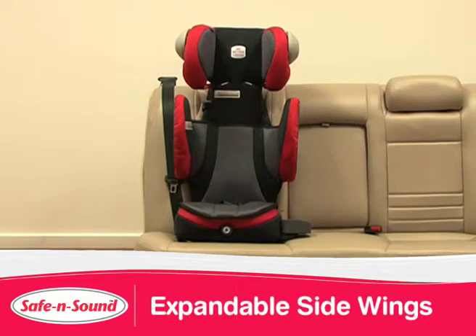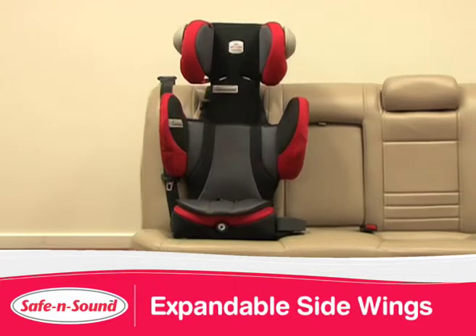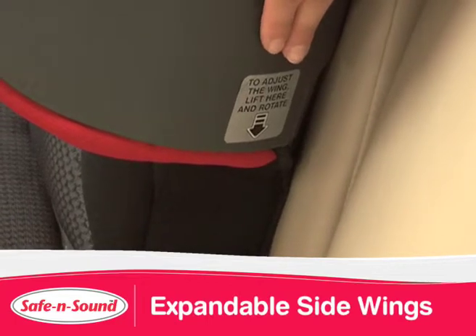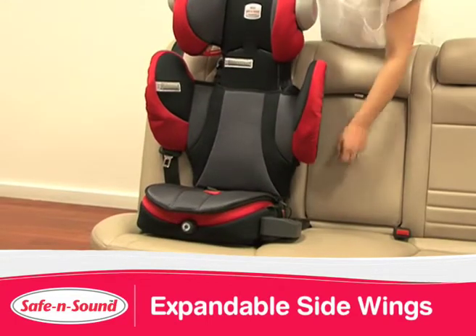The patented design of the expandable side wings means that as your child grows, you can expand the wings outward to give your child more room to grow. To adjust, locate the label at the base of the wings, lift and rotate out to the second position.